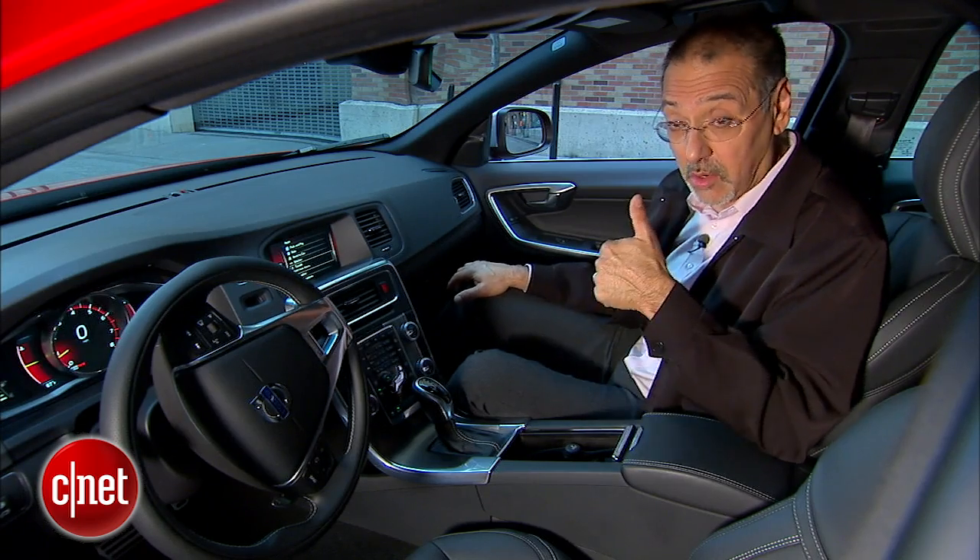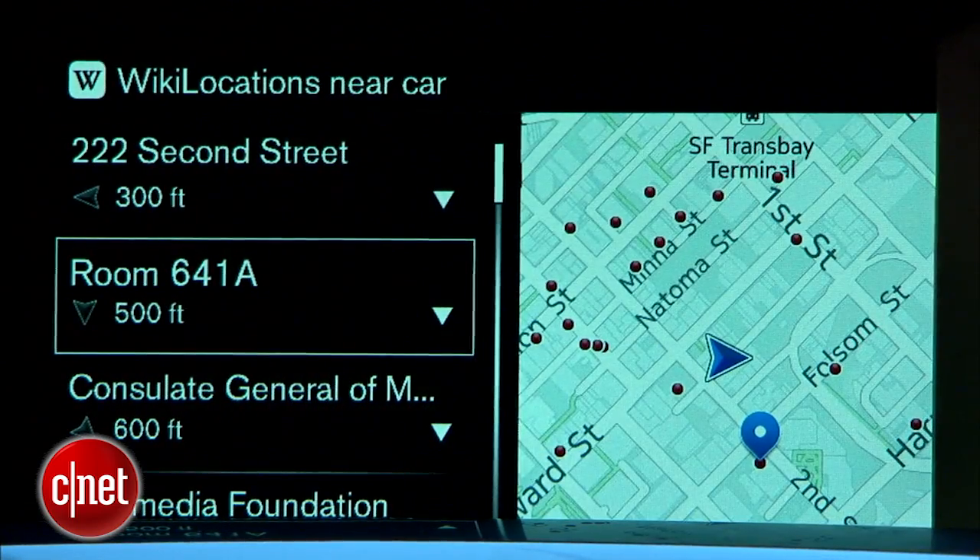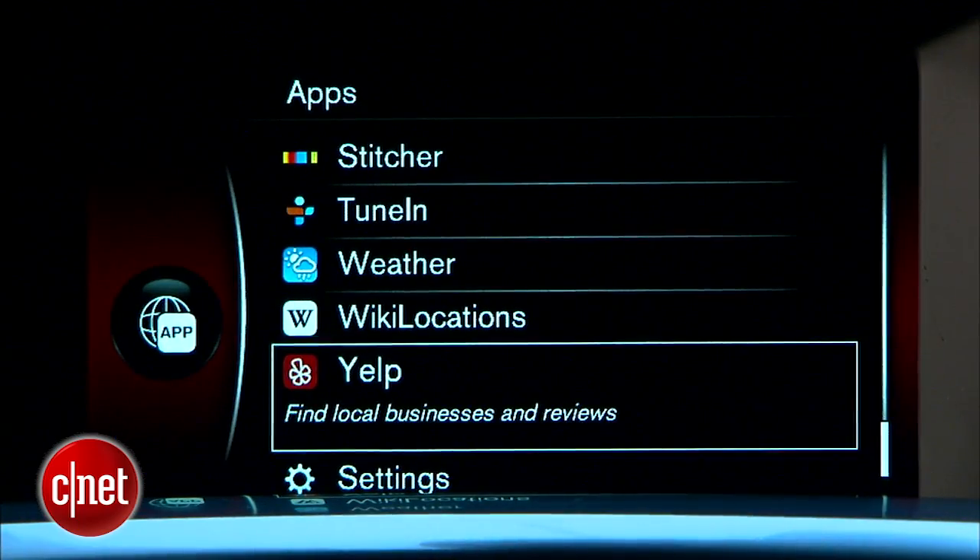I don't think I've seen a car on the market that has more popular streaming and audio apps in one place. Good work. Wiki Locations I can live without — it seems to have almost nothing in it, and it's a haphazard arrangement. And then, of course, there's Yelp.